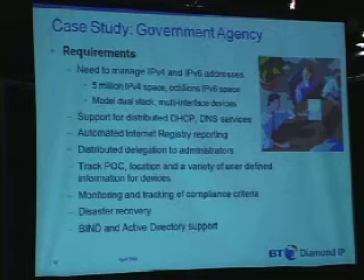Production-proven scalability, multiple IPs per interface as well. Some of the highlights here: the internet registry reporting is a function we do support. So if you get your space directly from ARIN, for example, that is something that can continue or be automated with IP Control.